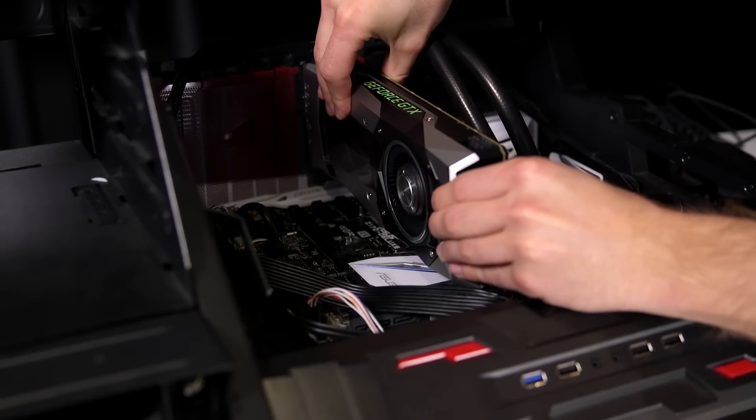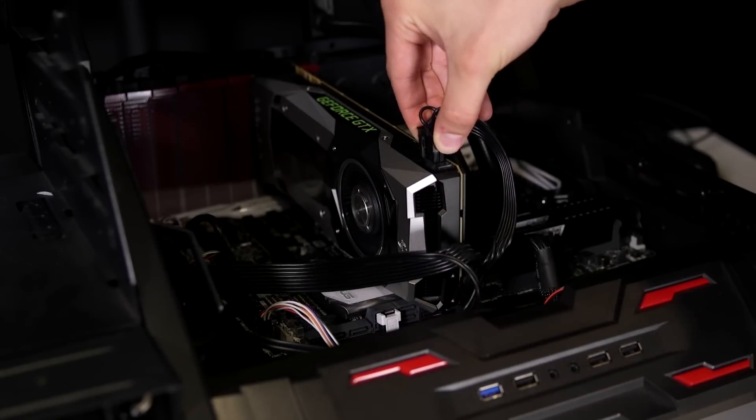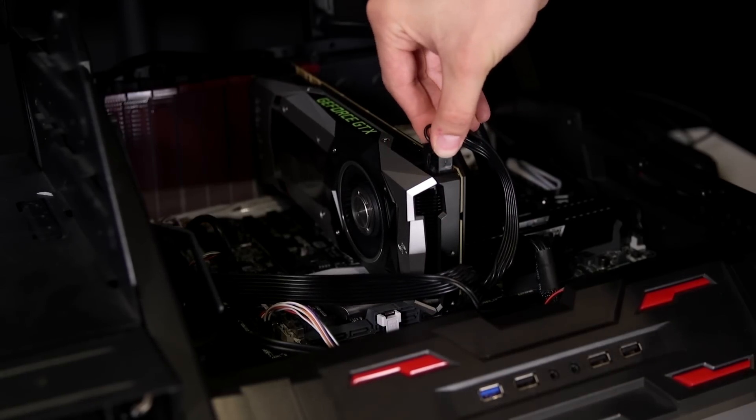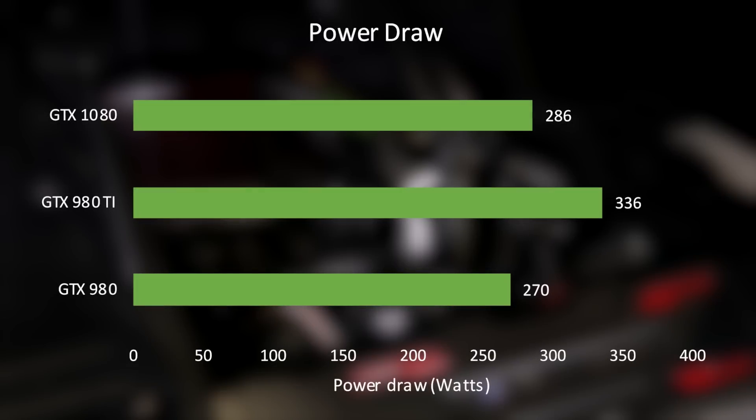Despite all the power, you'll only need a single 8-pin PCIe power connector, when you would have otherwise needed 8+6 or even 8+8 on an older card. Peak power draw for our entire test system was 286 watts, compared to 270 watts for the GTX 980 and 336 watts on the 980 Ti.